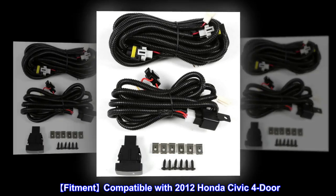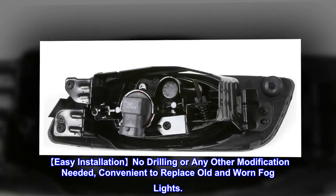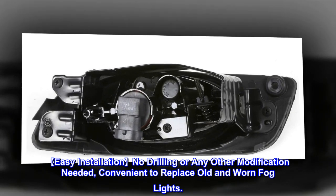Fitment compatible with 2012 Honda Civic 4-door. Easy installation, no drilling or any other modification needed, convenient to replace old and worn fog lights.